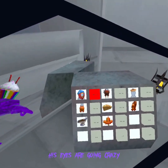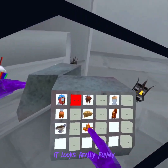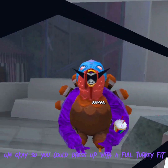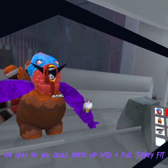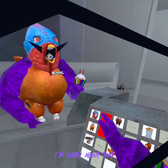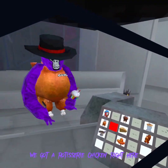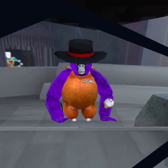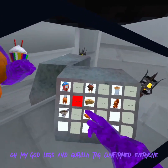His eyes are going crazy. This looks really funny. So you could dress up with a full turkey fit if you want. I call it a chicken, sorry about that. We got a rotisserie chicken right here. Look at his little legs. Oh my god, legs in Gorilla Tag confirmed everyone!